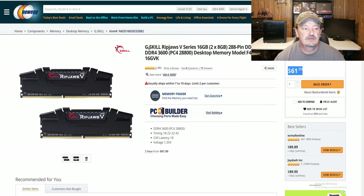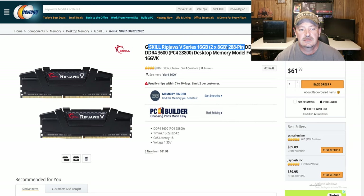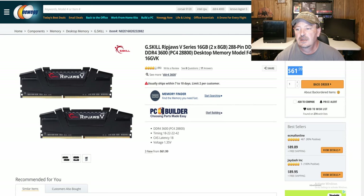Next, for the RAM, we have G.Skill Ripjaws 5 Series — 16GB, two 8-gig sticks, running at 3600 MHz. You can get it today for about $62. I paid about $65 for mine. That 16 gigs of RAM will be plenty for your needs, and everybody knows Ryzen likes faster memory, so I went with 3600 MHz speeds.